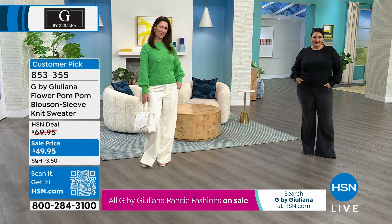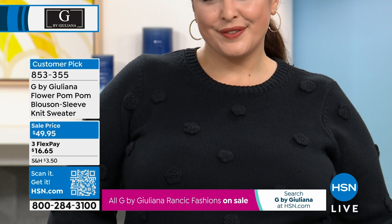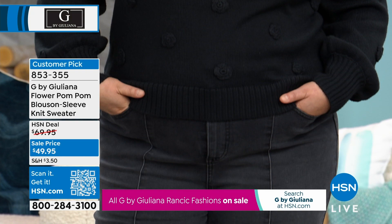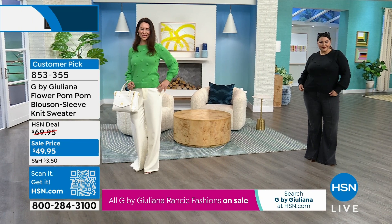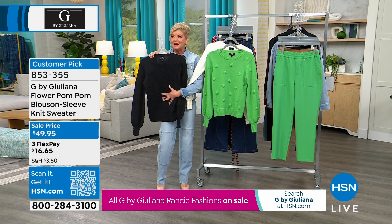Sweaters were originally created for function — to keep us warm — but now we also want to be fashionable. This sweater checks every box. The softness means you don't have to layer anything underneath. It's 100% poly with the softest hand to it. If there's even a little itchiness or a wool blend, I always have to wear something underneath, but this is just yummy and delicious — that perfect weight.